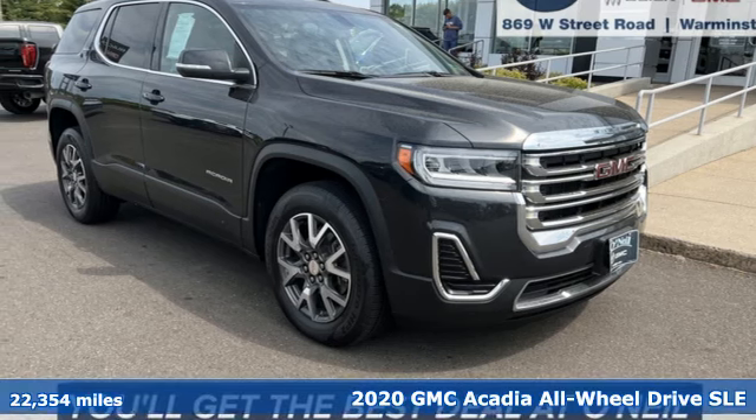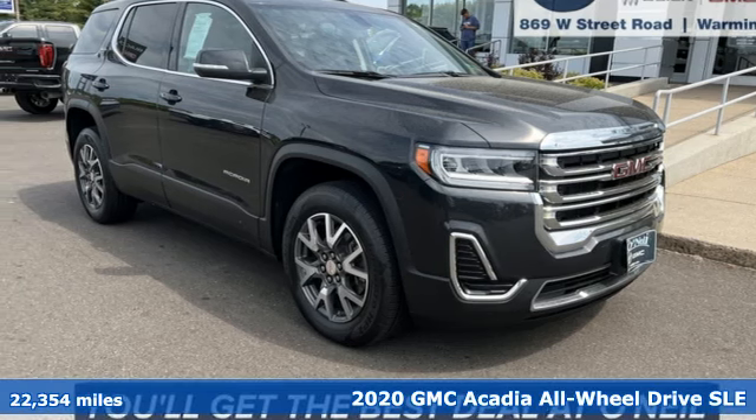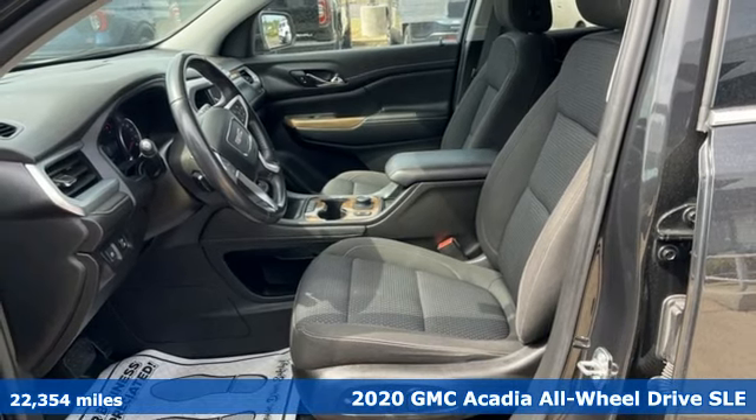Here's a 2020 GMC Acadia. Smart capabilities, strong performance, GMC.